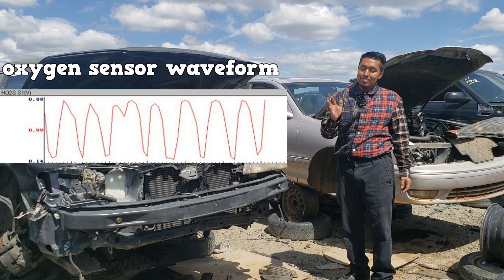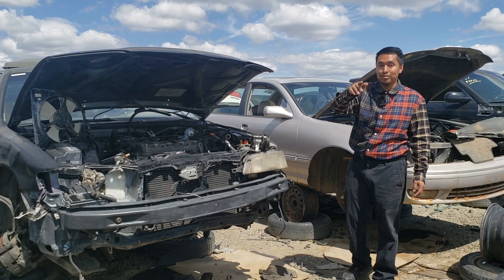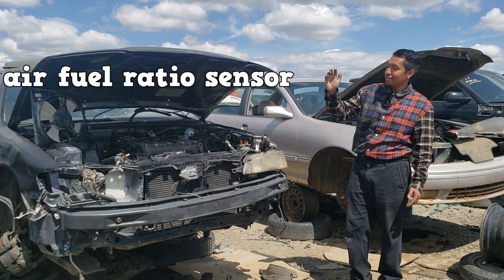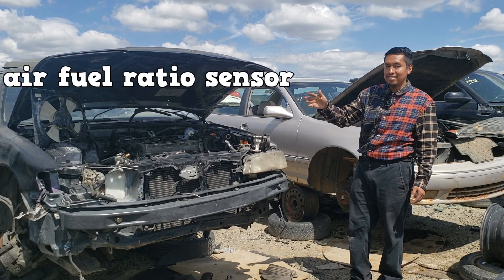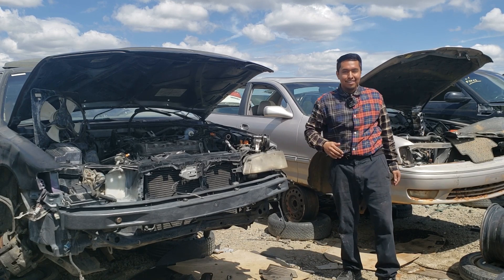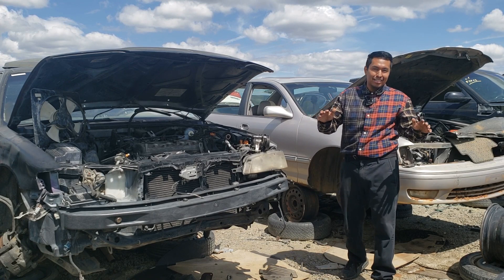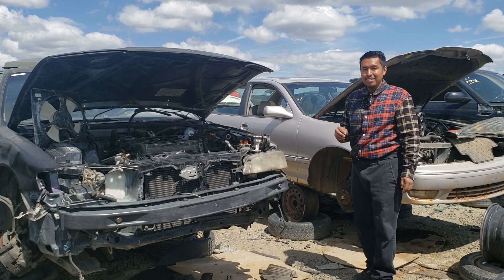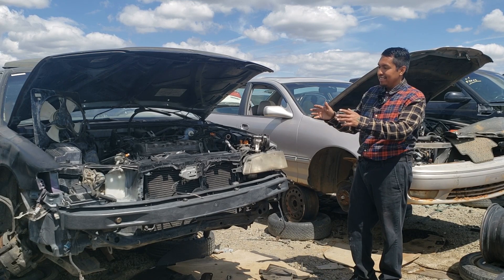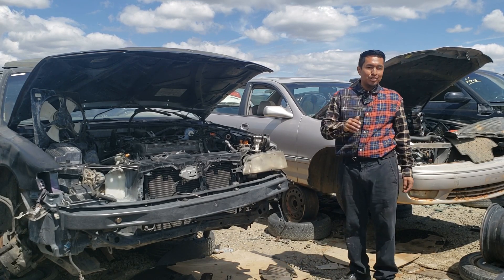These waveforms switch up and down at a low voltage. But there's also another type of oxygen sensor called an air-fuel ratio sensor, and the waveform for this one is more of a linear-looking waveform at idle. It all seems complicated at first, but it's not. You'll use fuel trims as a guide — their output will determine which diagnostic tests you're going to perform.